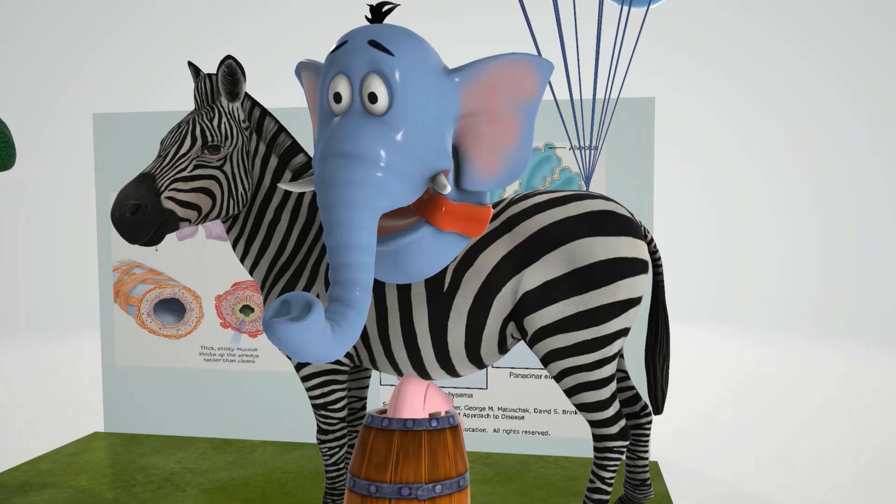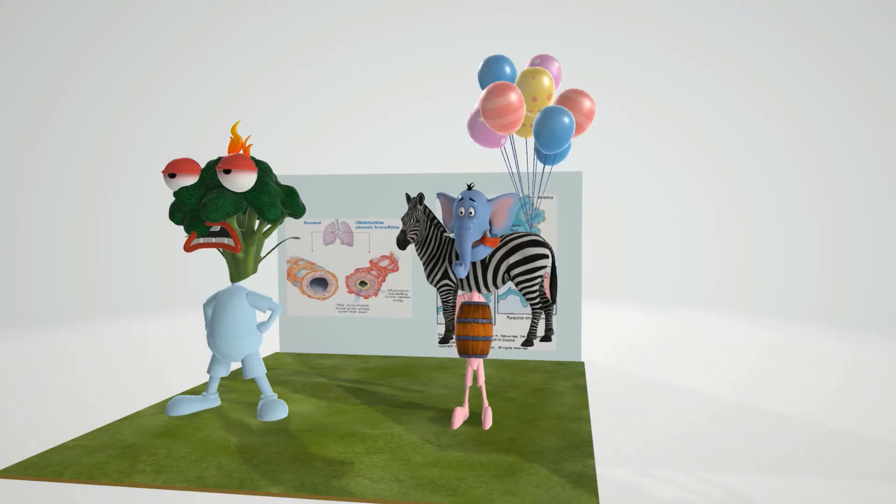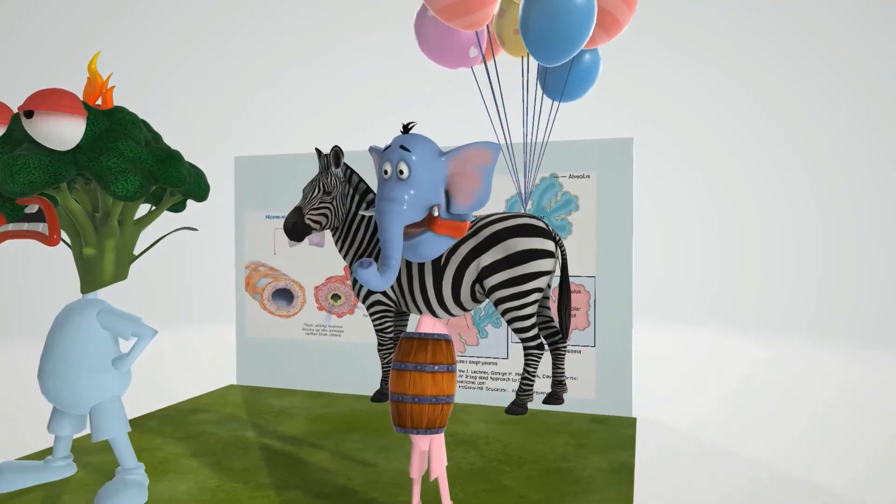All this constant energy spent on breathing can even cause weight loss, which is why the pink puffer figure in the scene is very skinny.